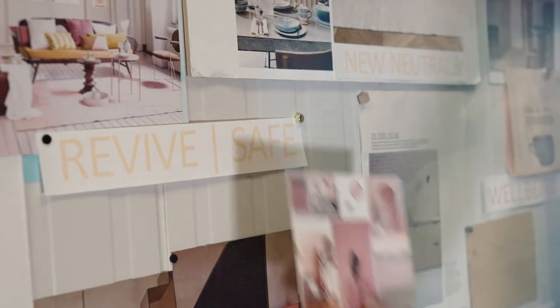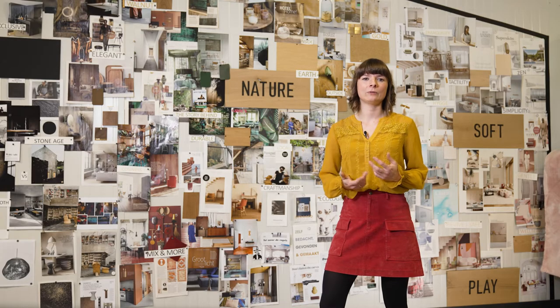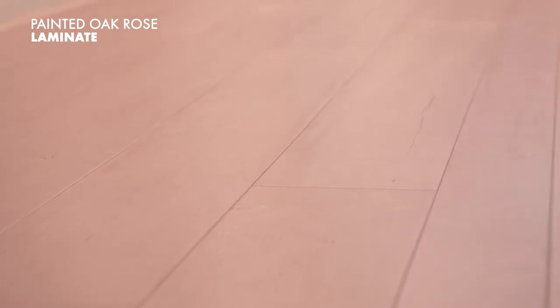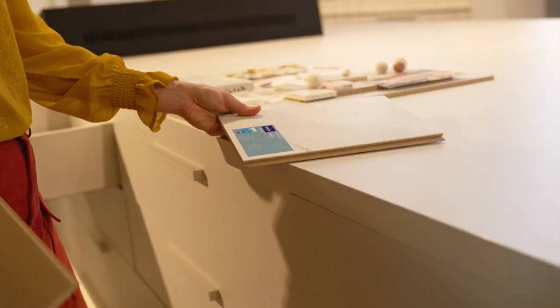Soft play is all about creating a cozy atmosphere at home that makes you and your loved ones feel safe. Floors with tender color shades, like the rose painted oak, combine beautifully with light beige varnished oak and have a calming effect. Or you could mix it up with the white painted oak for a fun pink and white look.